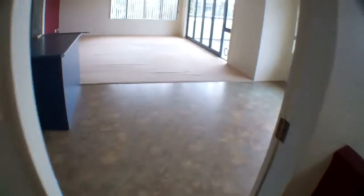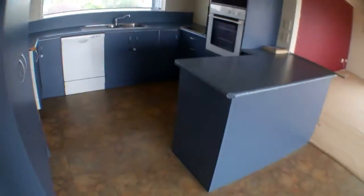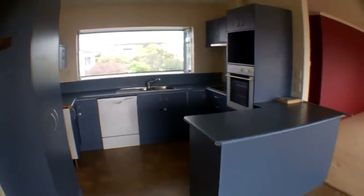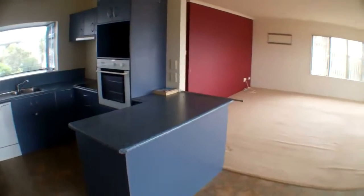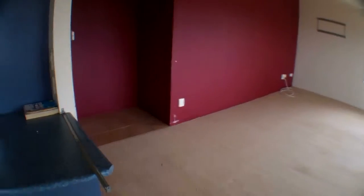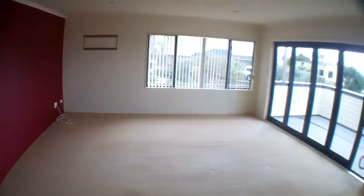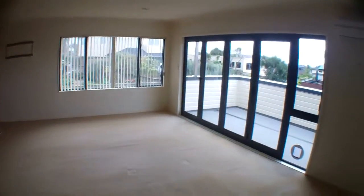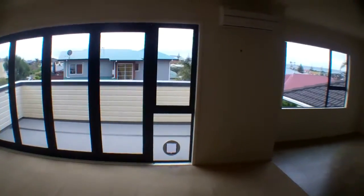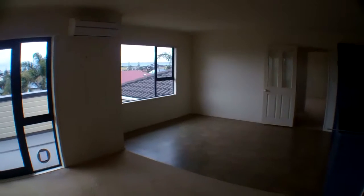Then we walk through into the open plan lounge dining kitchen. It's got a nice modern kitchen with a dishwasher. And in the lounge there is a little study nook. Doors that open up onto a deck. There is a heat pump. And the dining room.